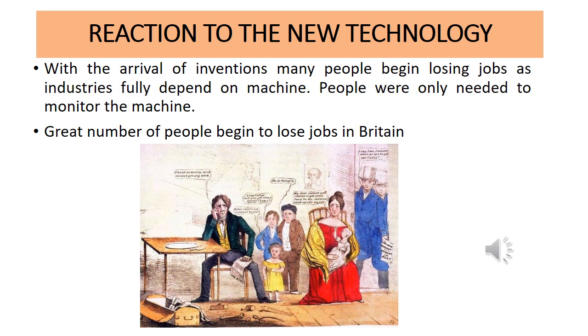When they lost their jobs, they had no money — how would they raise their kids, maintain food at home, or pay debts? With the arrival of inventions, many people began losing jobs as industries fully depended on machines. People were only needed to monitor the machines. For example, before photocopiers existed, people were appointed to copy documents by hand, so they had jobs. When the machine arrived, there was no one needed to copy anymore — machines took over.